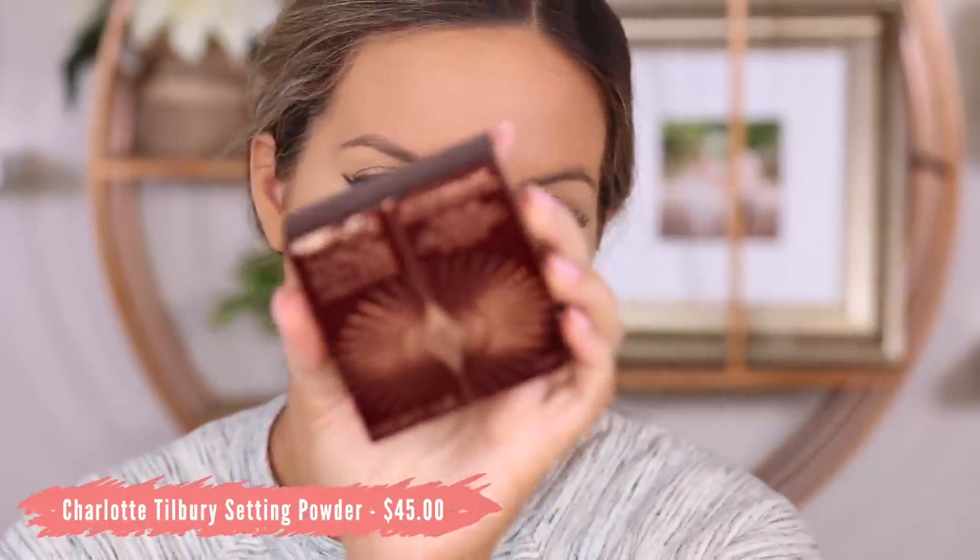Now I'm setting with the Charlotte Tilbury Charlotte's Genius Magic Powder. I got this from Nordstrom and it's been sitting in my 'new makeup to try' drawer. It's a fancy powder — it has one of those packages where you can close the sifter, which is always nice. I'm taking my sponge, pressing it under eye and then onto the face. I feel like it lightened up the foundation slightly.